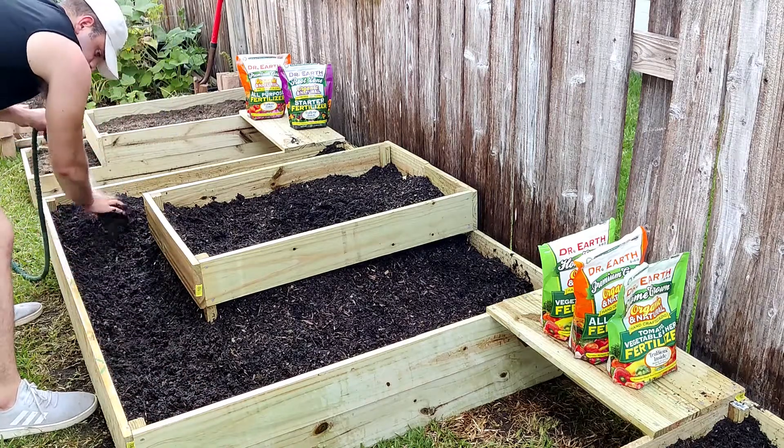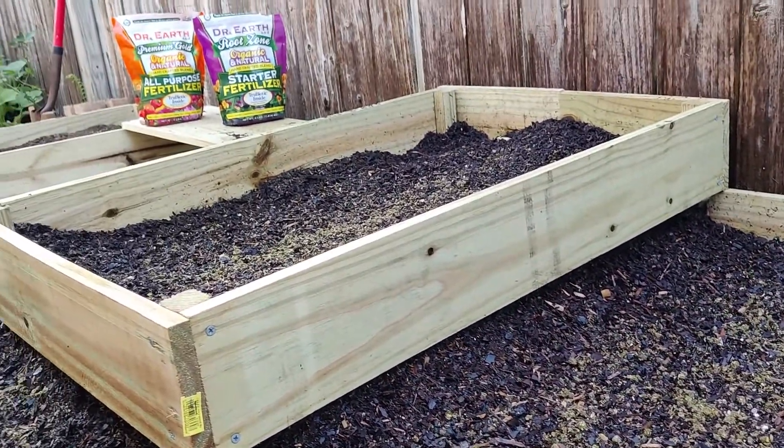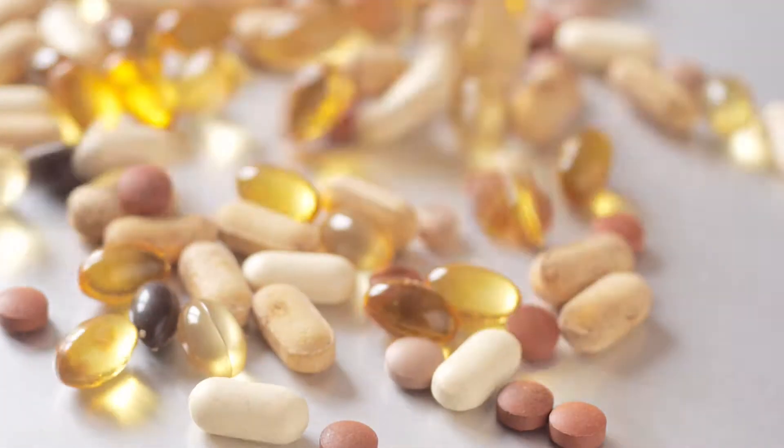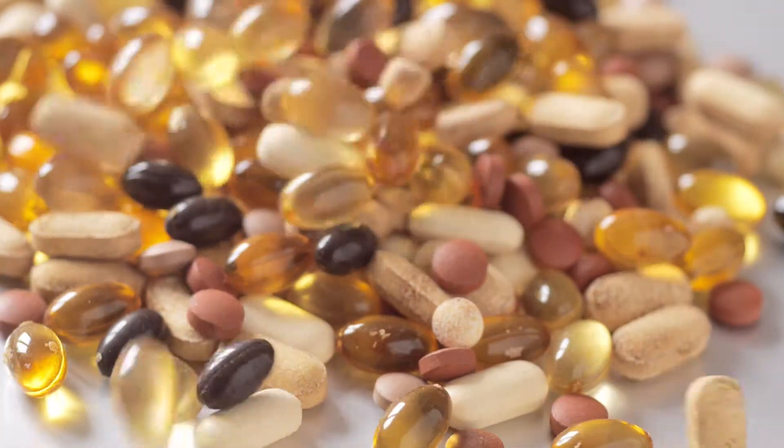Even though it's completely organic, safe, and natural, you should always do your best to keep your pets from ingesting Dr. Earth fertilizer. The easiest way to understand it is like this: vitamins in small doses are really good for you, but you would never want to eat the whole bottle at once.